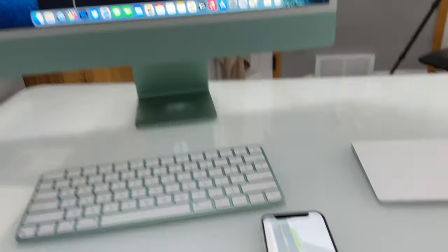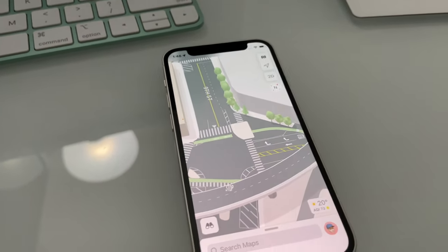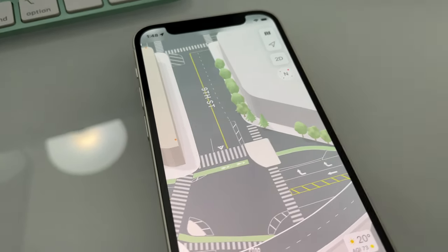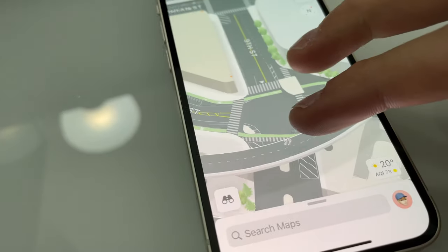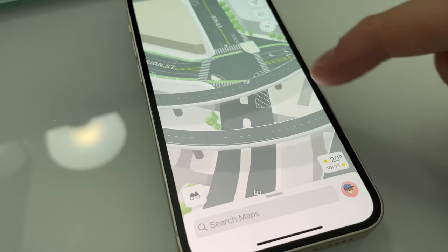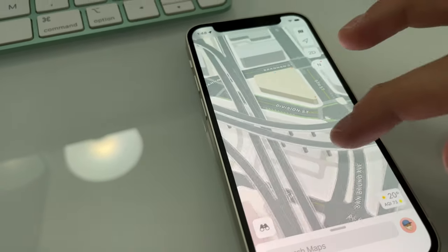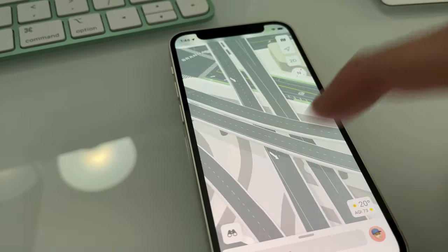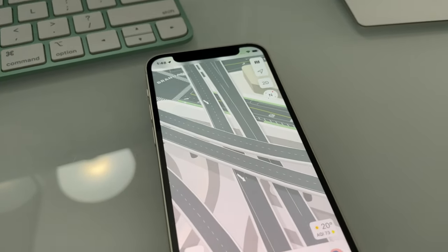I'm editing the video right now and I have to throw this in because I didn't mention it — there's even more detail when you really zoom in. Apple even mapped the different types of trees and the pedestrian crosswalks, and if I zoom out you can see they even mapped all the interchanges and the shadows that the interchanges create over the road. When you're driving and really have to know what lane to be in, this is going to be really helpful.